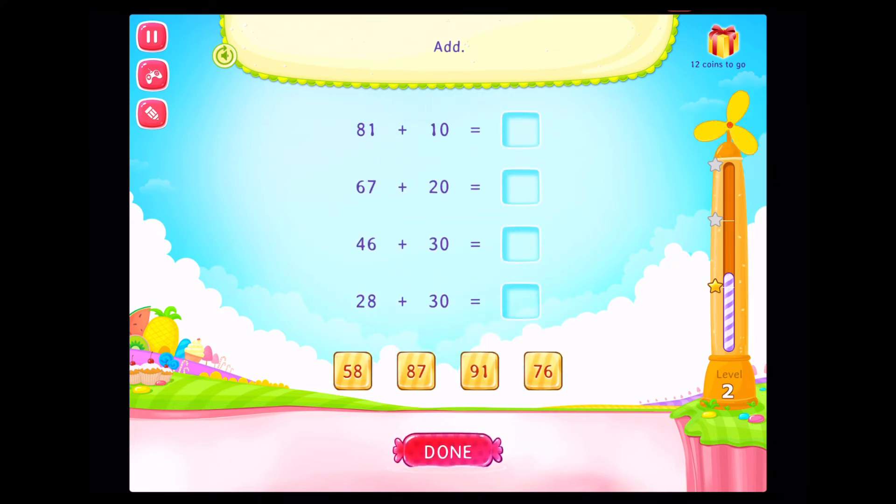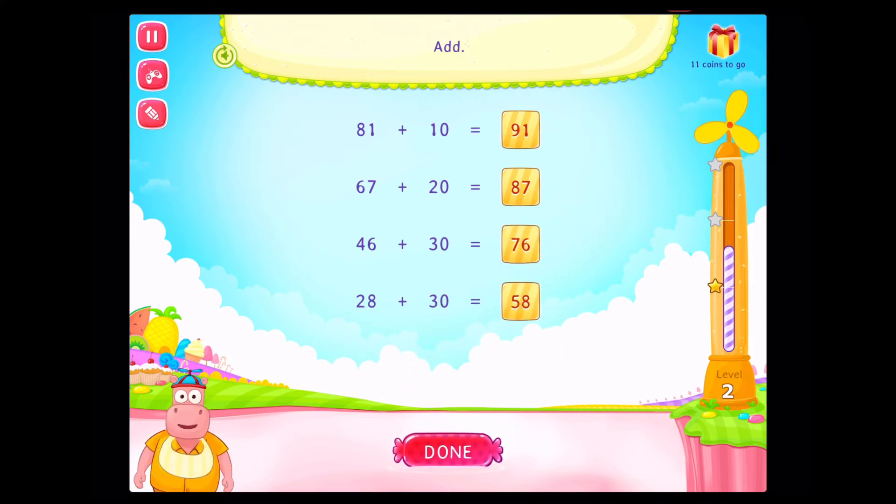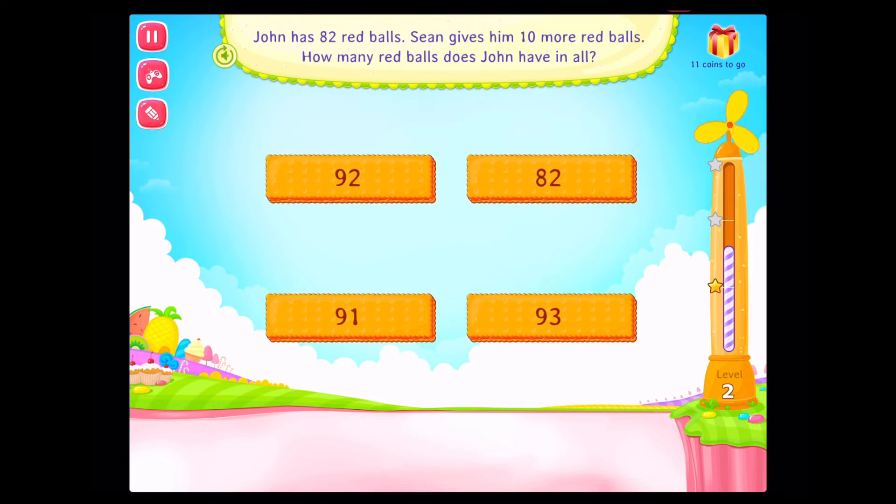Add. That's right! Add. Good going. John has 82 red balls. Sean gives him 10 more red balls. How many red balls does John have in all? Doug has 42 green balls. Brian gives him 40 more green balls. How many green balls does Doug have in all?